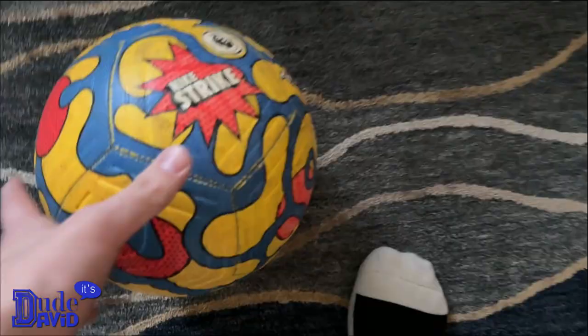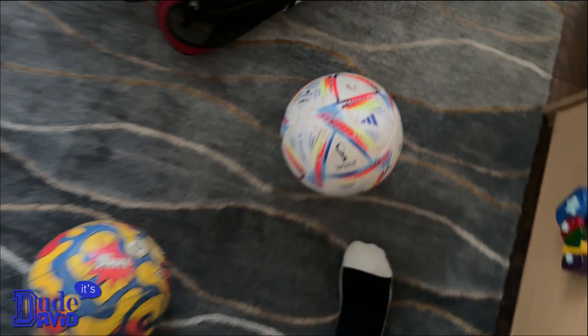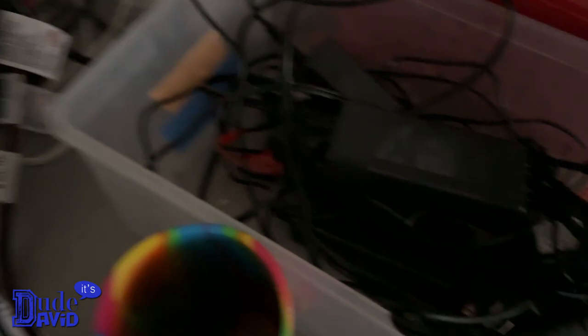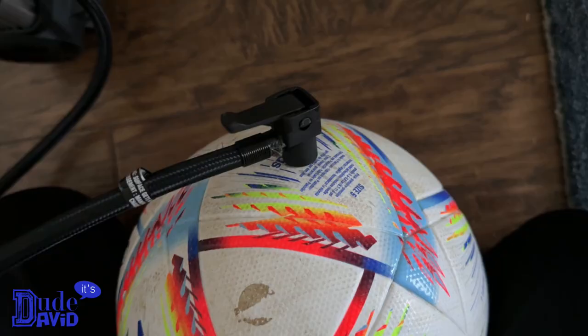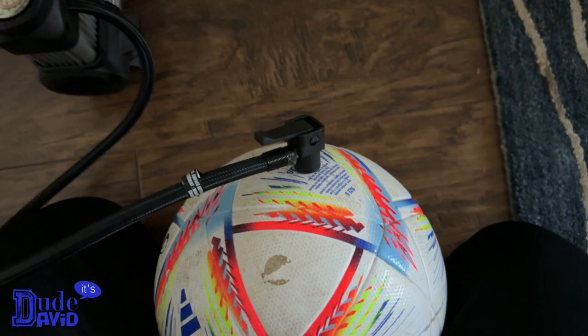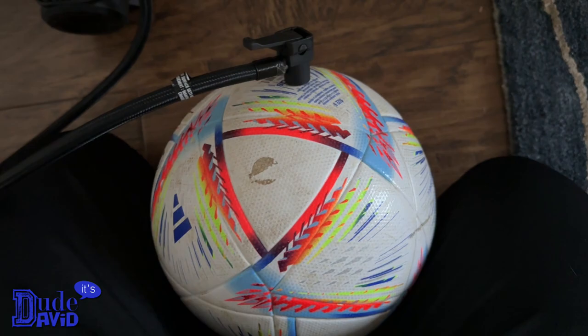This ball is flat and this one is kind of flat too, so let's go fill them up. Out in the garage I've got the ball pump — it's a little air compressor with a needle on the end. It works really well and can fill up car tires, bike tires, whatever. And this one's good.